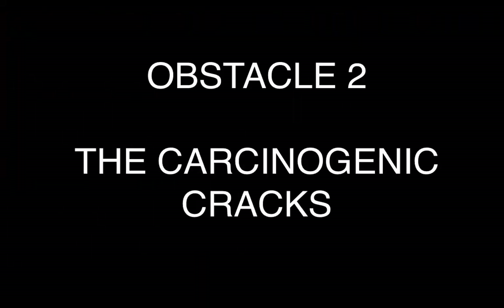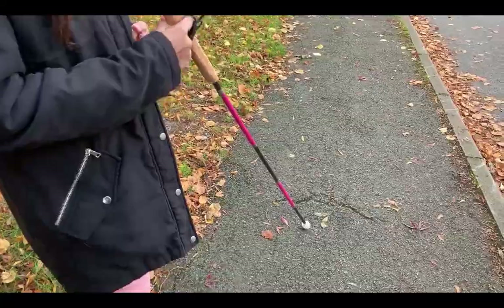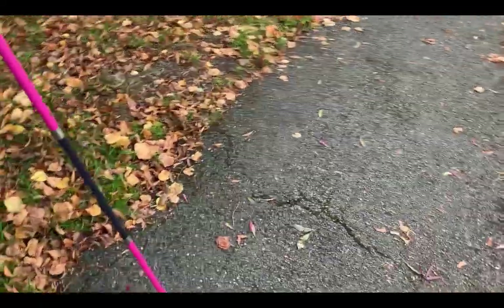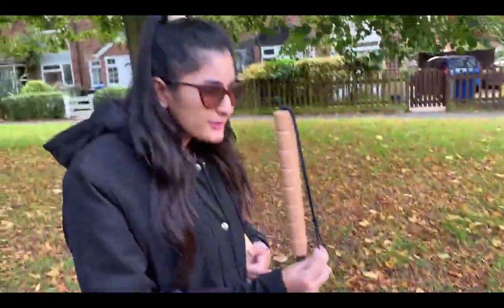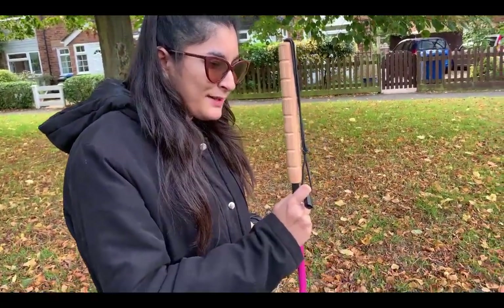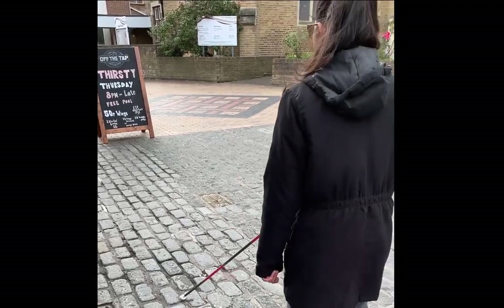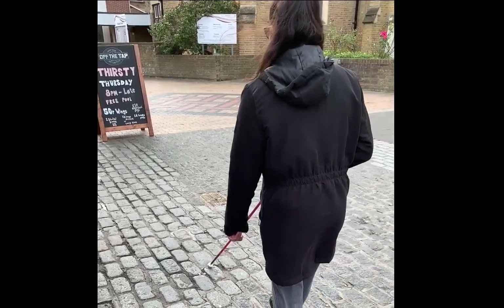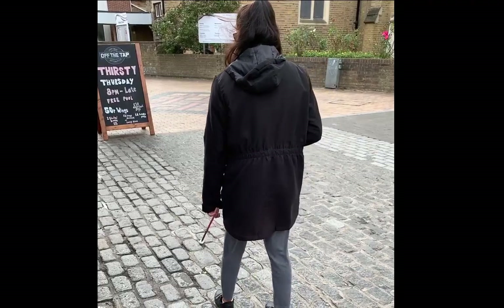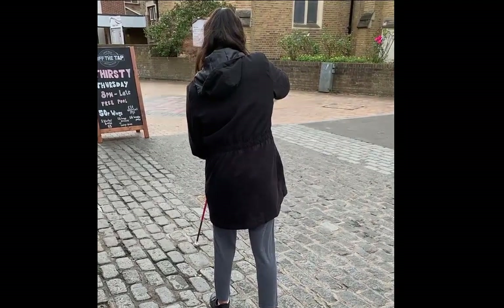The carcinogenic cracks. Look what we've got here — this may just look like a simple path but we've got bumpy paths. The cracks are very deadly because as a VIP is walking and standing with the cane on the path, sometimes the cane can get caught on what I call cane bumps — aka the cracks.